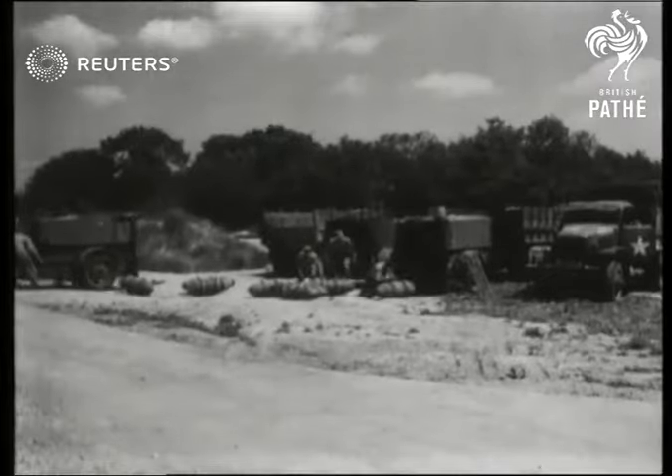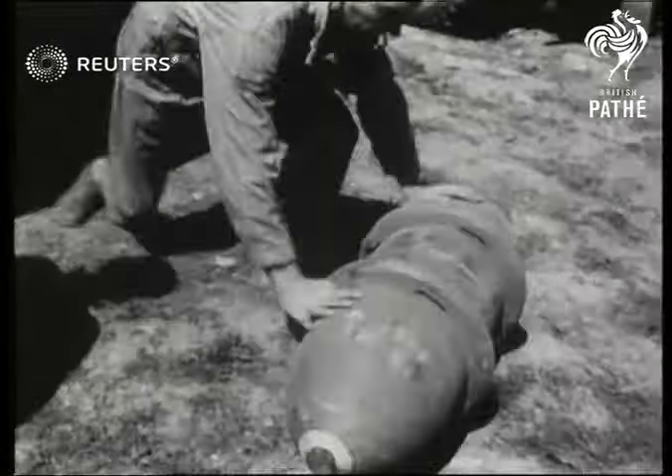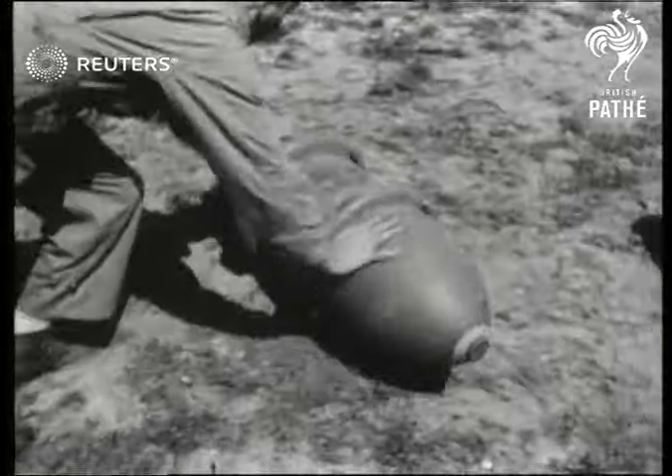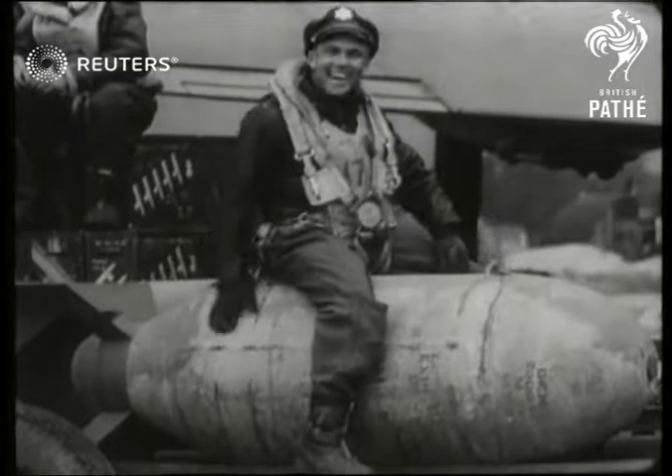Despite all those guns and the normal crew of ten, the fortresses are big enough to carry also a huge weight of bombs. Exact figures are not for publication, but this is the kind of thing that has been falling on places like Kiel, Wilhelmshaven, and Hamburg.